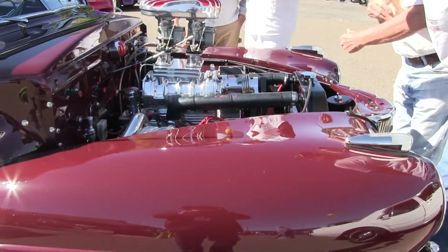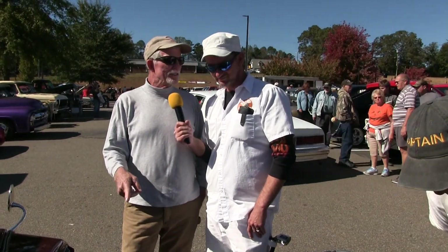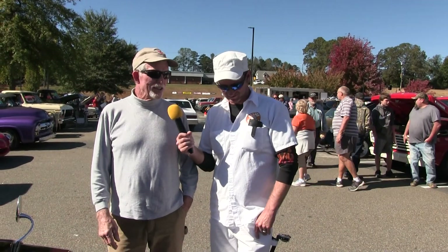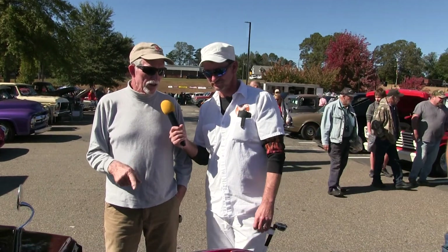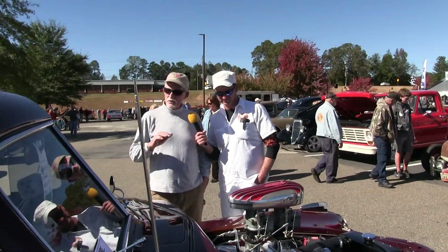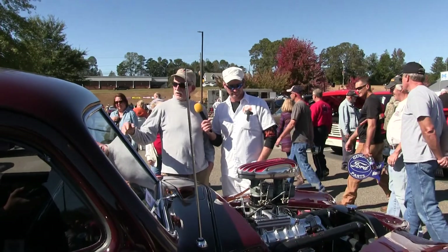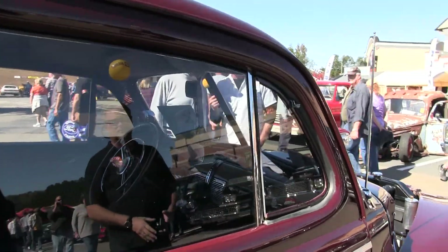Are you a local around here? Do you do the Moonshine Festival every year? This is the third year, but the first year I brought a car — I've been working on this 17 years. Original color? That's the original color this car was — it's called Mayfair Maroon, done in PPG. And all new glass, interior is all reproduction original.